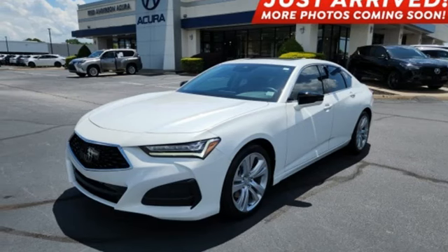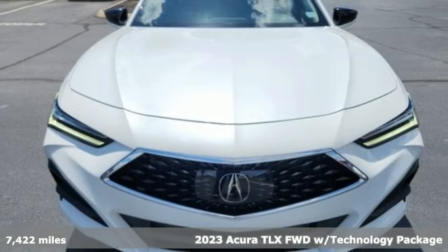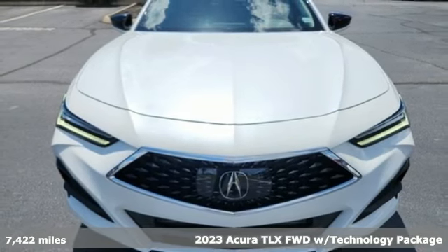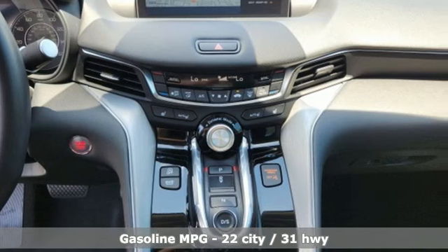It's a 2023 Acura TLX. Athletes have the best bodies, so it's no surprise this TLX looks as good as it does. And just wait till you experience its performance.